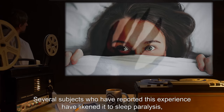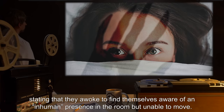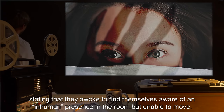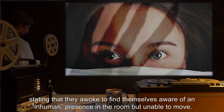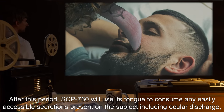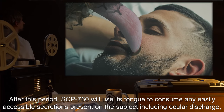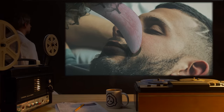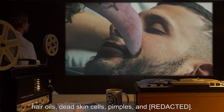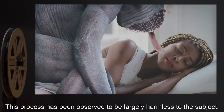In the remaining subjects, the subject is largely unaffected by the vocalization and may regain some level of consciousness. Several subjects who have reported this experience have likened it to sleep paralysis, stating that they awoke to find themselves aware of an inhuman presence in the room but unable to move. After this period, SCP-760 will use its tongue to consume any easily accessible secretions present on the subject, including ocular discharge, hair oils, dead skin cells, and pimples.